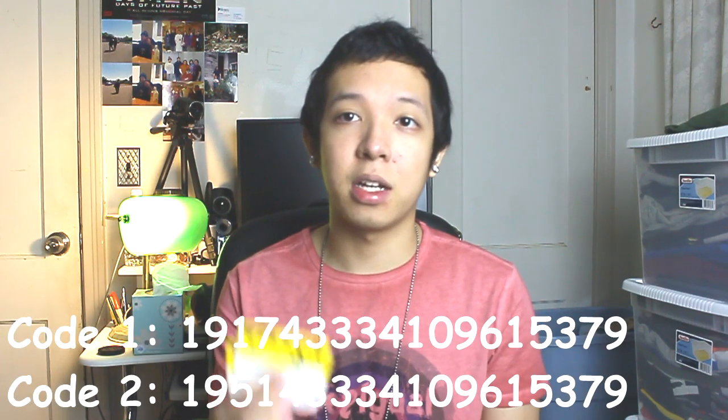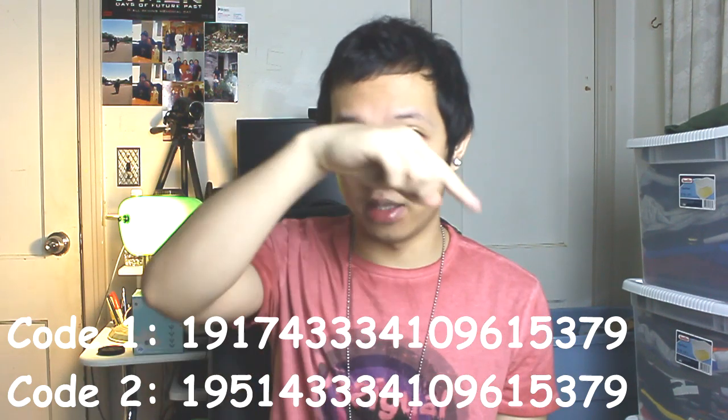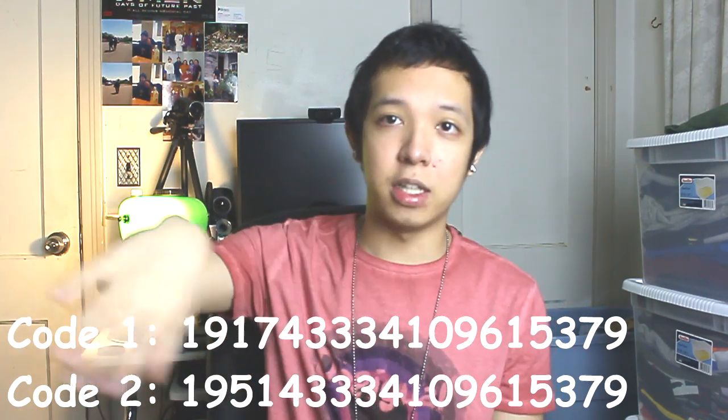I got in the mail two cards from Tilly's, so if you guys shop at Tilly's online or if you go to the store, by all means use these coupons — I got these for free. Shout out to Tilly's. These are both 20% off coupons and I will put the codes in the bottom of this video.